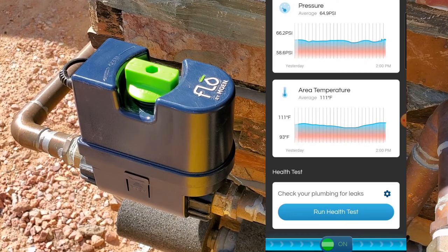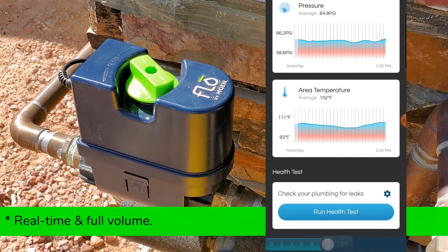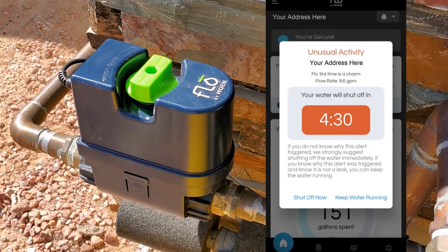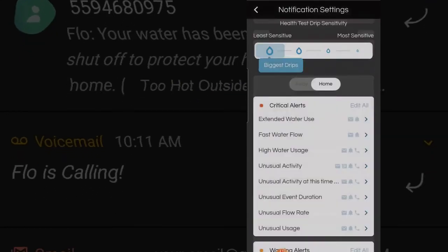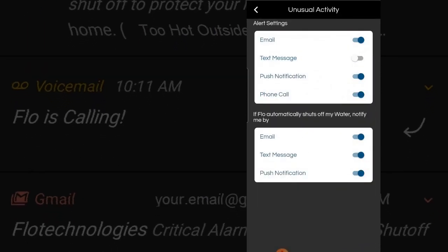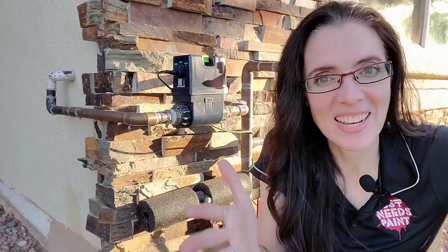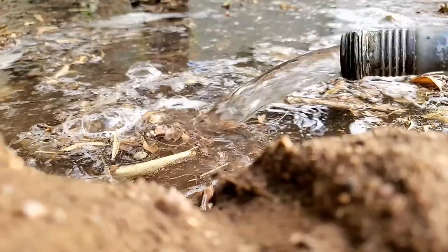At any point in this scenario, you can open up the app and shut the water off yourself. Or if you know what the issue is, you can keep the water running. Also, you have control on just how much you want to light up your phone, so you don't necessarily need to get a text, phone call, push notification, and email if that isn't your thing. Thanks for watching and I will see you next Friday with more on Flow by Moen leak detection.